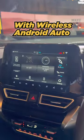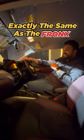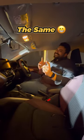HD touchscreen with wireless Android Auto and Apple CarPlay, heads-up display, surround-view camera, and six airbags. What about the engines? Exactly the same as the Fronx. No specs this time? The specs are the same.